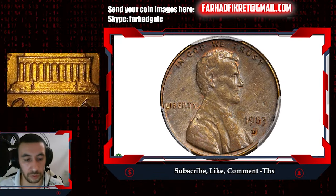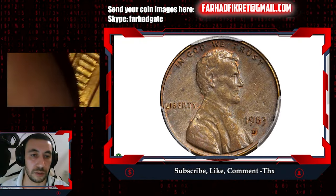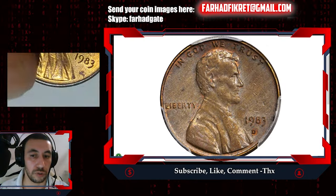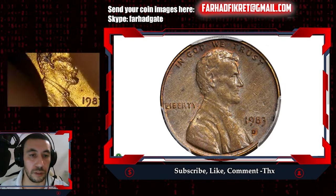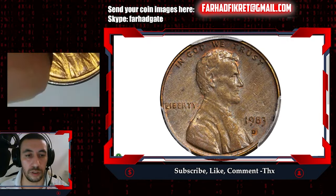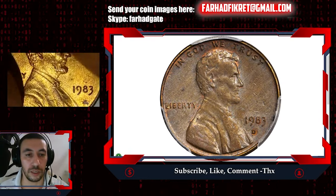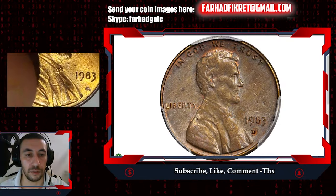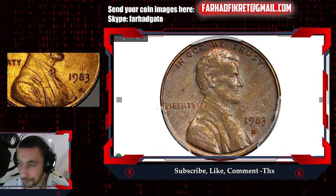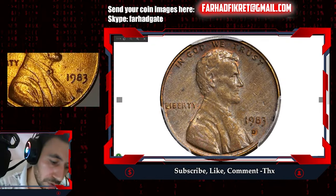If you think you have a rare 1983 cent with a 'D' mint mark, that's the Denver issue. Mine is the Philadelphia issue with no mint mark. If you think yours is super valuable, you can send a picture, but before that just weigh it on a scale to know for sure. Let's check out the other coin as well.